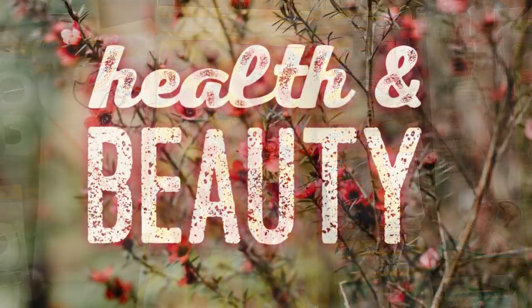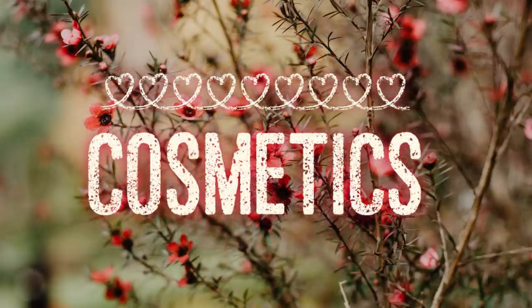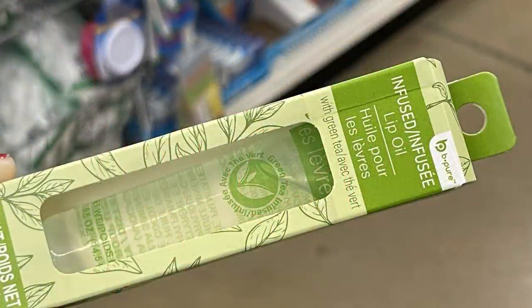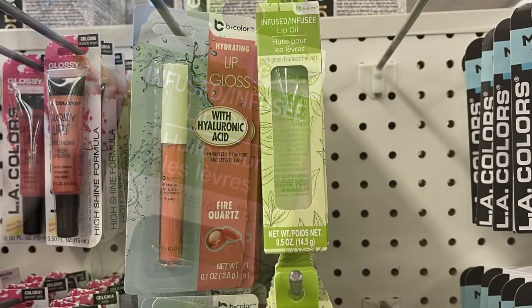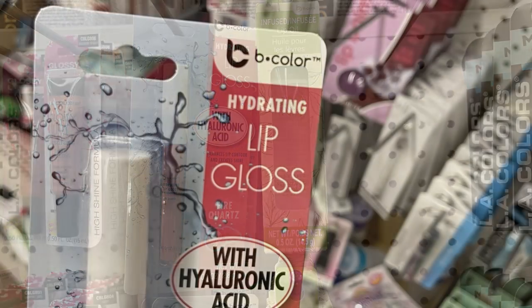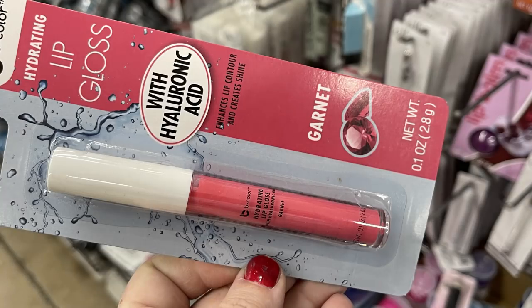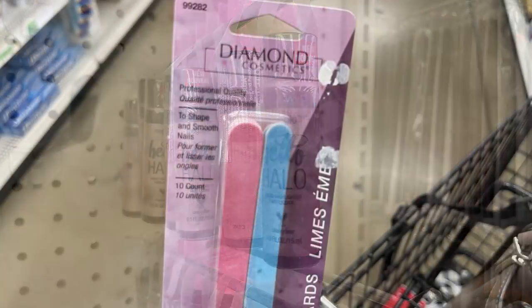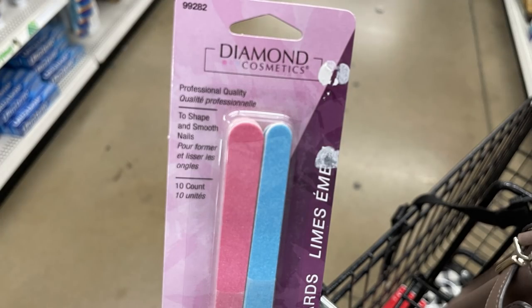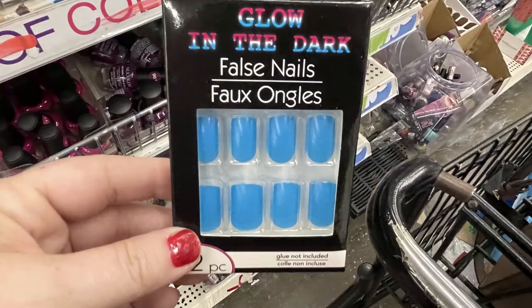Over in the health and beauty aisle, starting with cosmetics — they had out this new infused lip oil called Winter Green Tea, clear, by Be Pure. They also had the Be Color hydrating lip gloss, hydrated with hyaluronic acid, in the colors Garnet and Fire Quartz. I also found the Mega Glow Wet and Wild Halo Highlighter and some Diamond Cosmetics emery boards — you get 10 in a pack for a dollar.